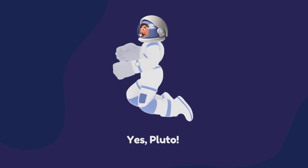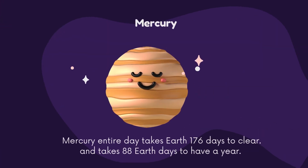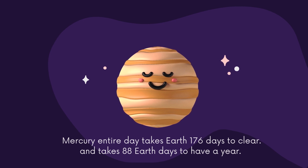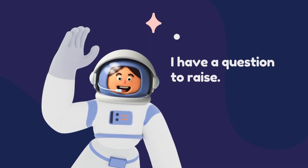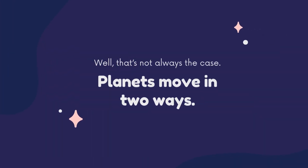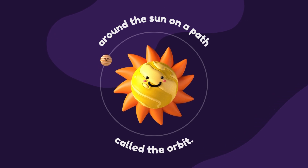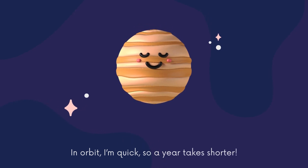Yes, Pluto. Meet Mercury, the smallest planet. To the Sun, it's also the closest. Mercury's entire day takes Earth 176 days to clear, and takes 88 Earth days to have a year. I have a question to raise. Shouldn't years take longer than days? Well, that's not always the case. Planets move in two ways: first, on its own axis, like a dancer on a pirouette; and around the Sun, on a path called the orbit. I turn slowly on my axis, so my days are longer. In orbit, I'm quick, so a year takes shorter.